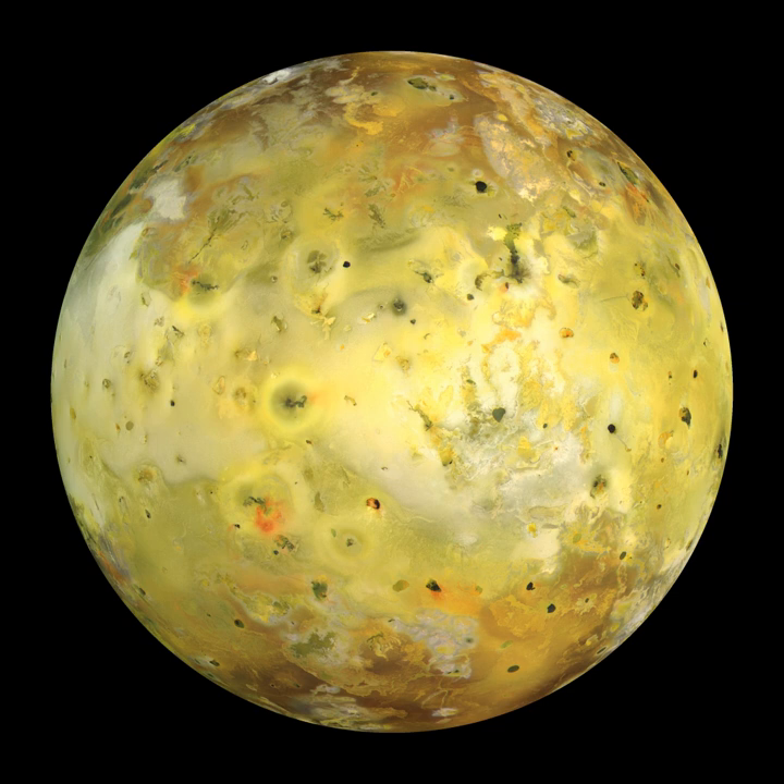With over 400 active volcanoes, Io is the most geologically active object in the Solar System. This extreme geologic activity is the result of tidal heating from friction generated within Io's interior as it is pulled between Jupiter and the other Galilean satellites—Europa, Ganymede and Callisto. Several volcanoes produce plumes of sulfur and sulfur dioxide that climb as high as 500 km above the surface.